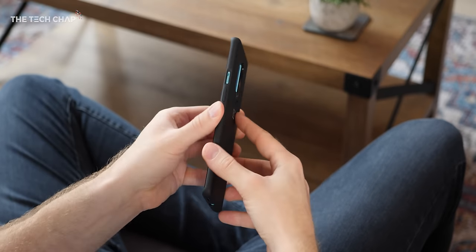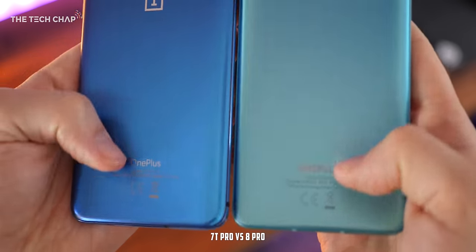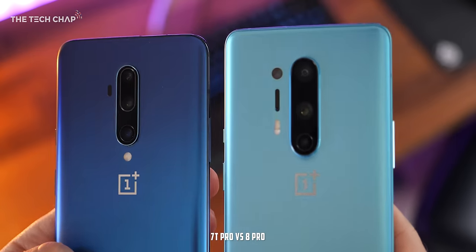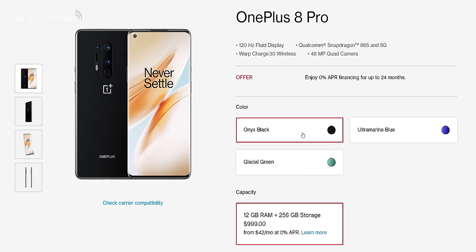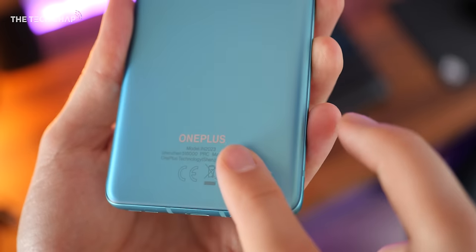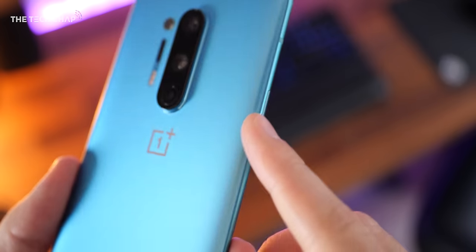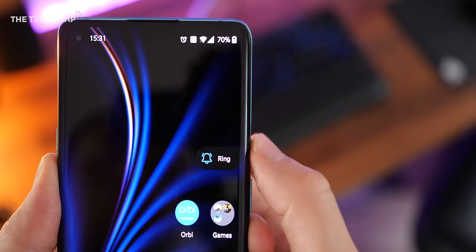From the back, there's not really much new here aside from a redesigned OnePlus logo, the colour, and a couple of new camera features. On the Pro, we get three colour options: Onyx Black, Glacial Green, and Ultramarine Blue. Unfortunately, the blue model won't be coming to the UK, but this Glacial Green model is my favourite. I never thought I'd want a green phone — it's kind of like a bluey green — but it really is a unique-looking phone. With this glass-matte finish, there are no fingerprints, no smudges. We still get OnePlus's alert slider, which I'm a huge fan of and wish more phones would copy.